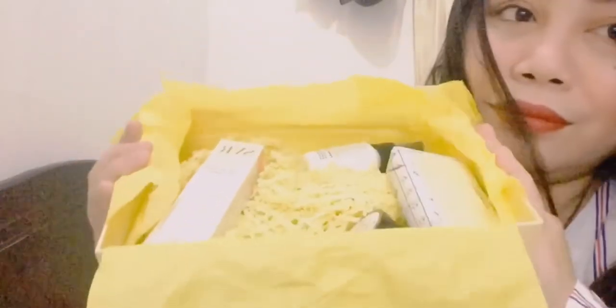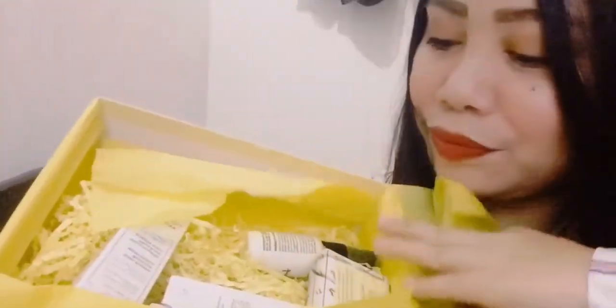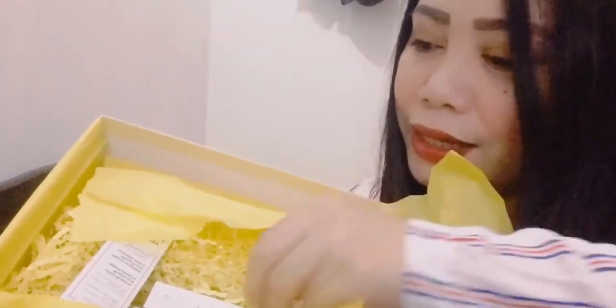If we open this box we will see the different items. Here is the Bumble and Bumble Thickening Good Treatment — this is a hair treatment. And then they also have the Clean Mat.